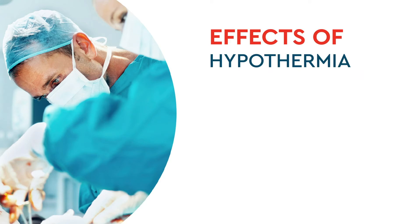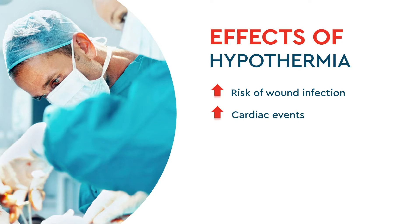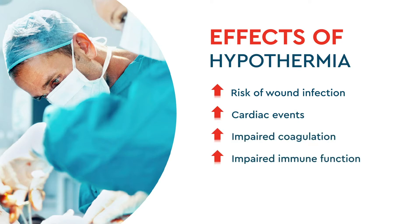Even mild hypothermia can result in negative outcomes, including an increased risk of wound infection, increased likelihood of cardiac events, impaired coagulation, and impaired immune function.